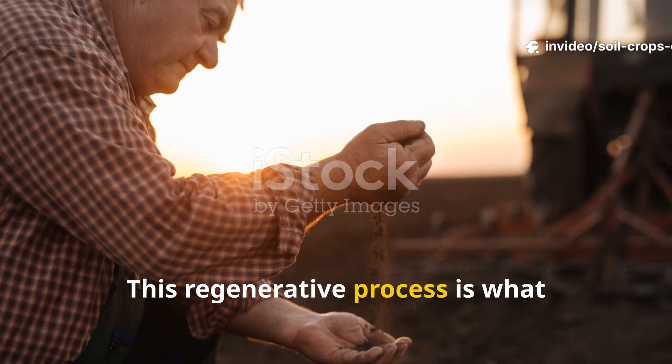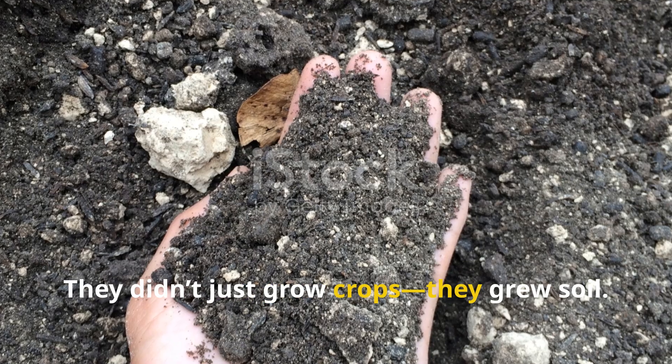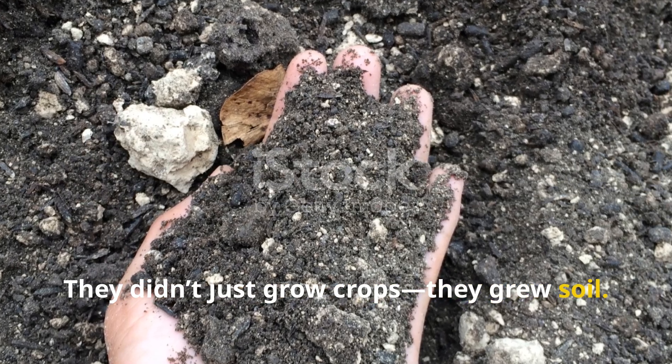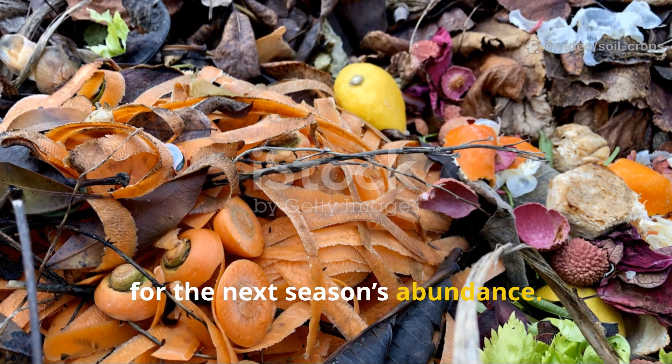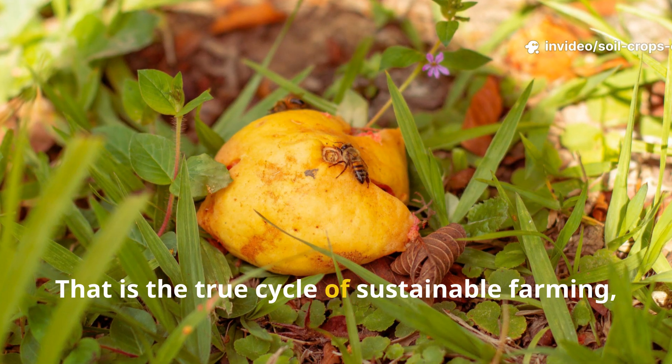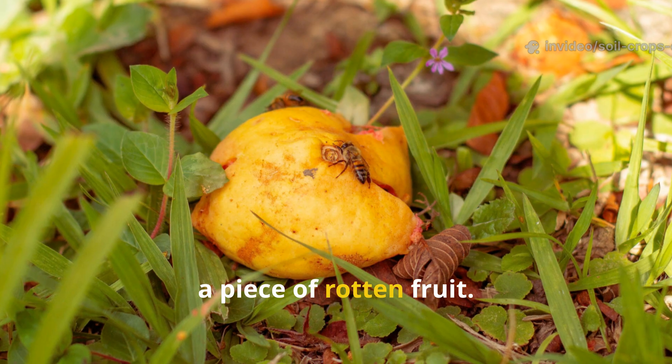This regenerative process is what ancient farmers understood instinctively. They didn't just grow crops — they grew soil. Each season's waste became the foundation for the next season's abundance. That is the true cycle of sustainable farming, and it starts with something as humble as a piece of rotten fruit.